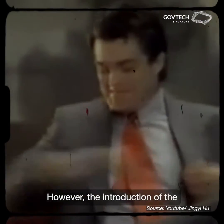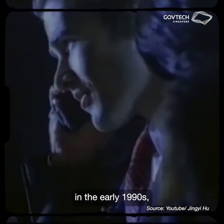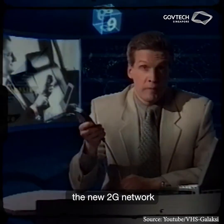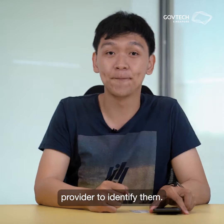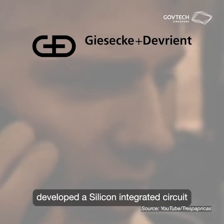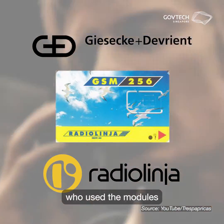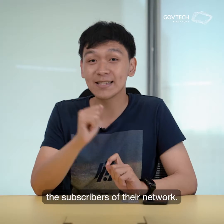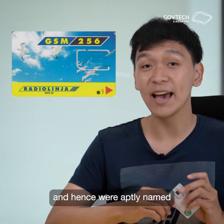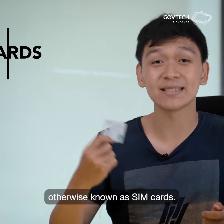However, the introduction of the Global System for Mobile Communications, or GSM networks for short, in the early 1990s, required users to both own a device that could connect to the new 2G network, and a way for the network provider to identify them. As such, in 1991, a Munich-based smart card maker, Giesecke & Devrient, developed a silicon integrated circuit for Finnish network provider Radiolinja, who used the modules to identify and authenticate the subscribers of their network. These modules were made the size of a credit card, and hence were aptly named subscriber identification module cards, otherwise known as SIM cards.